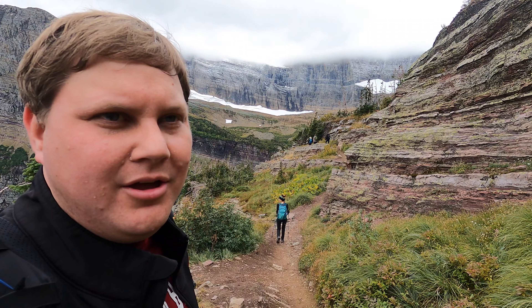Getting closer and closer - man, this thing's impressive looking. It's probably a top five hike I've ever done, this is amazing. Less than a half mile of trail left, pretty steep, but this is the final push to get to the glacier.